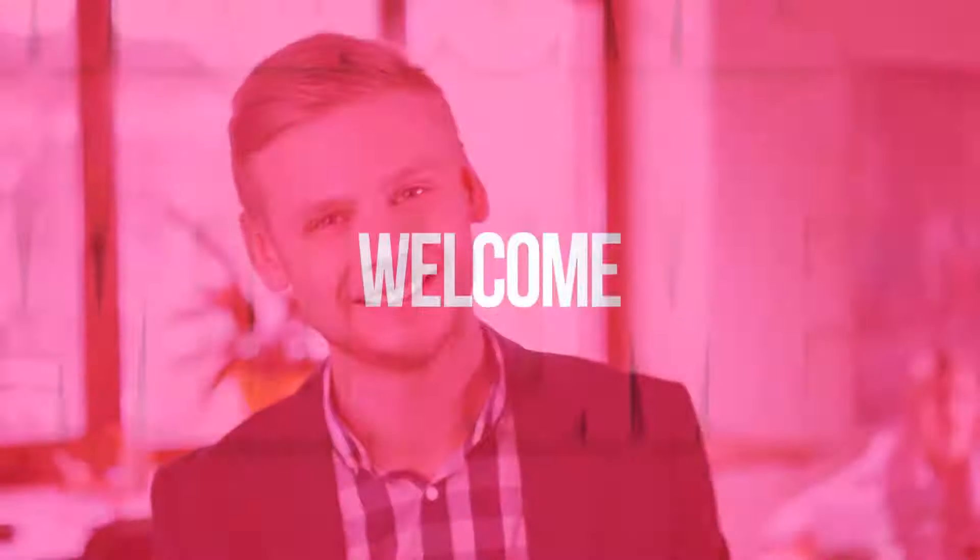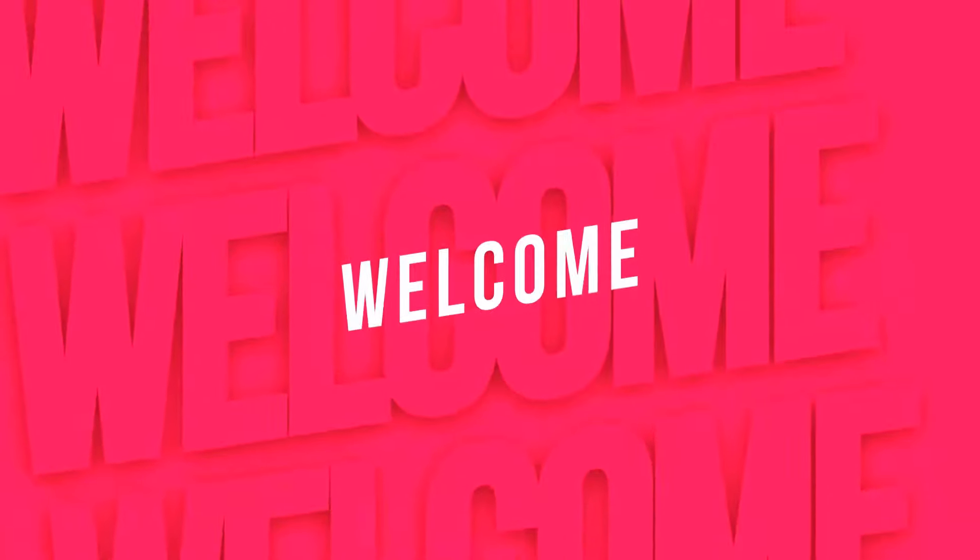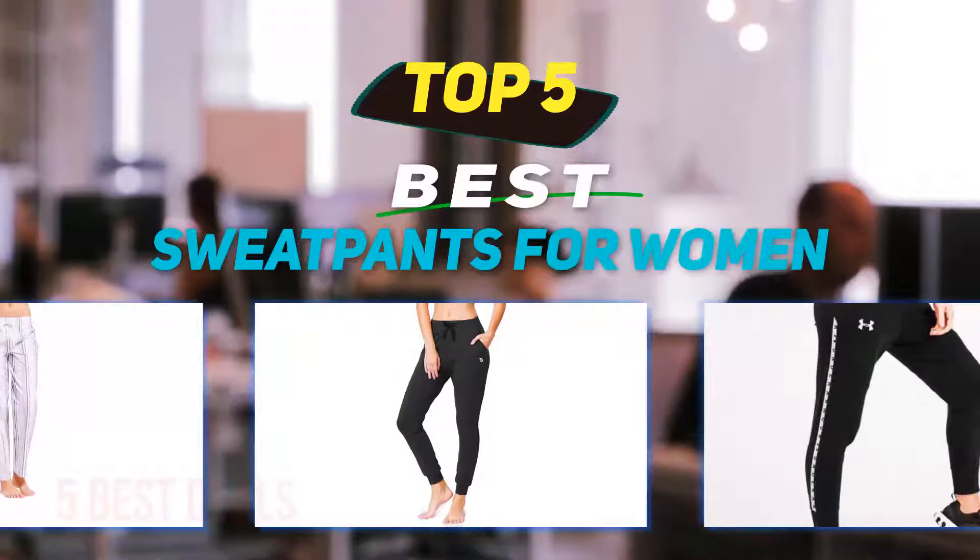Hey guys, welcome back to my channel. In this video I'm going to talk about the top 5 best sweatpants for women.